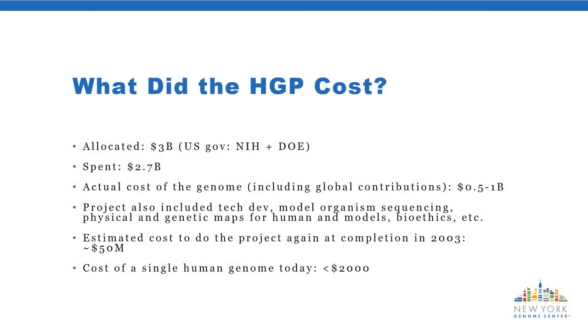What did this giant project cost? The government allocated $3 billion, split between the National Institutes of Health and the Department of Energy. The project actually spent about $2.7 billion—coming in under budget and finishing ahead of the originally slated 15-year schedule, completing in 13 years. The actual cost of the human reference genome is estimated at about half a billion to $1 billion, including contributions from non-U.S. groups. The remainder went to other parts of the project, such as technology development.